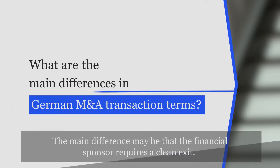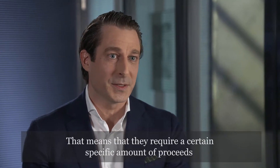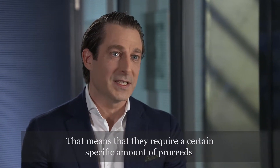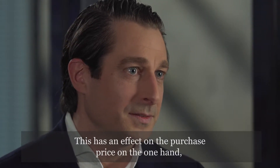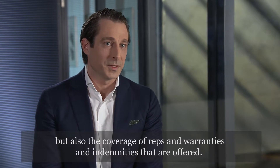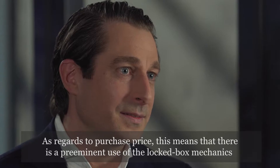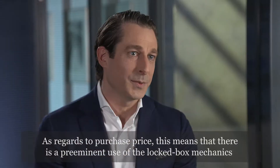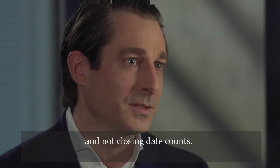The main difference may be that the financial sponsor requires a clean exit. That means they require a specific amount of proceeds to be upstreamed to their investors. This has an effect on the purchase price on the one hand, but also the coverage of reps and warranties and indemnities offered. As regards purchase price, this means there is a preeminent use of the locked box mechanics and not closing date accounts.